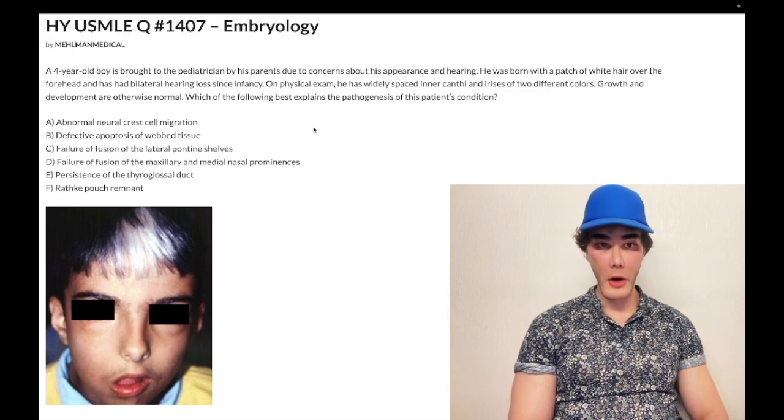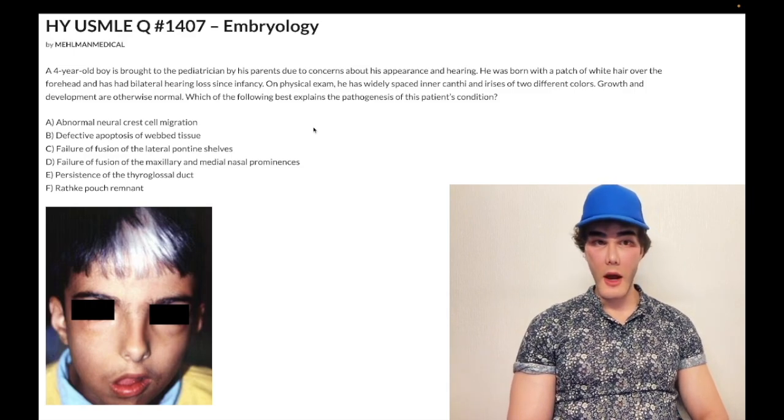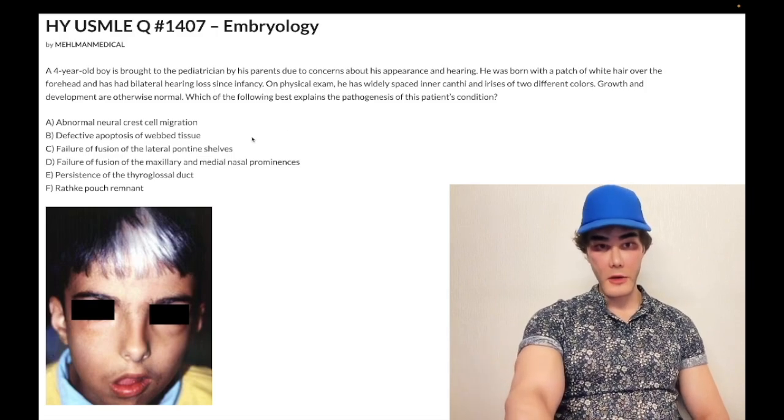This is Waardenburg syndrome, and not to be confused with Wallenburg syndrome, which is lateral medullary syndrome — completely unrelated. So let's just whip through the other answer choices.